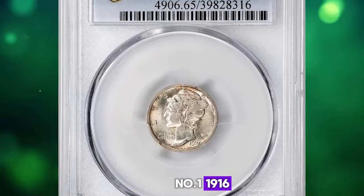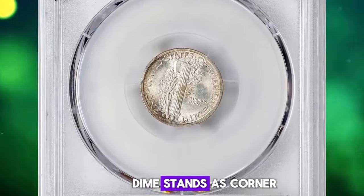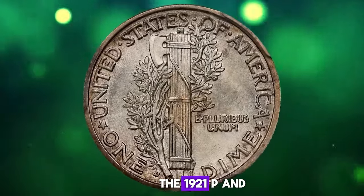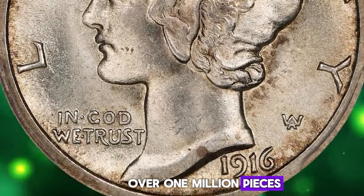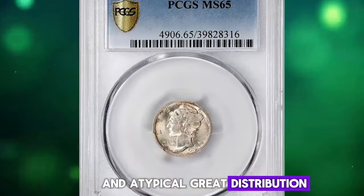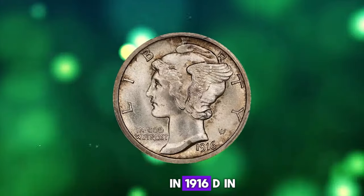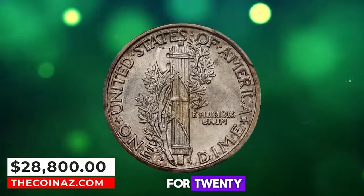Number 1: 1916 D Mercury Dime, graded in Mint State 65 by PCGS. The 1916 D Mercury Dime stands as the cornerstone of the series, boasting an impressively low production of 264,000 coins. Following at a considerable distance are the 1921 P and 1921 D releases, each accounting for slightly over 1 million pieces. Although generally well struck, the 1916 D exhibits an atypical grade distribution, with many specimens falling within the fair or almost-good to very-good range. Among collectors, the 1916 D in uncirculated grades holds particular allure. This specimen was sold for $28,800.